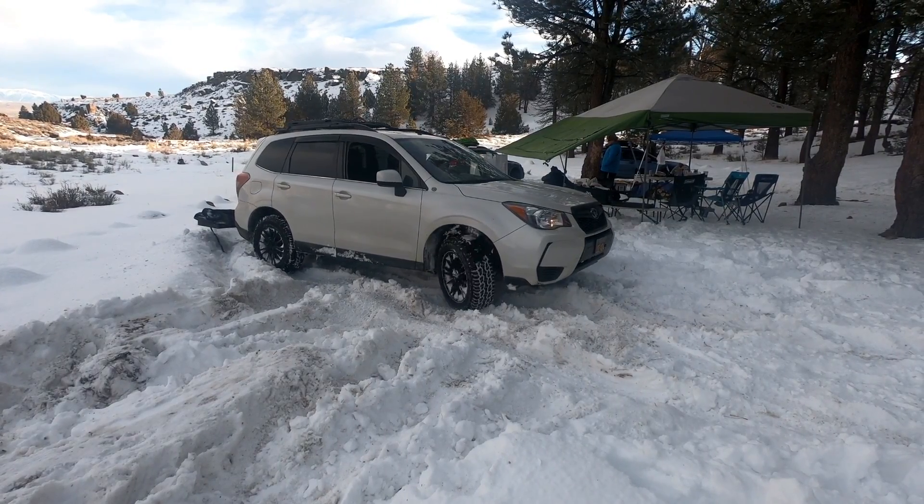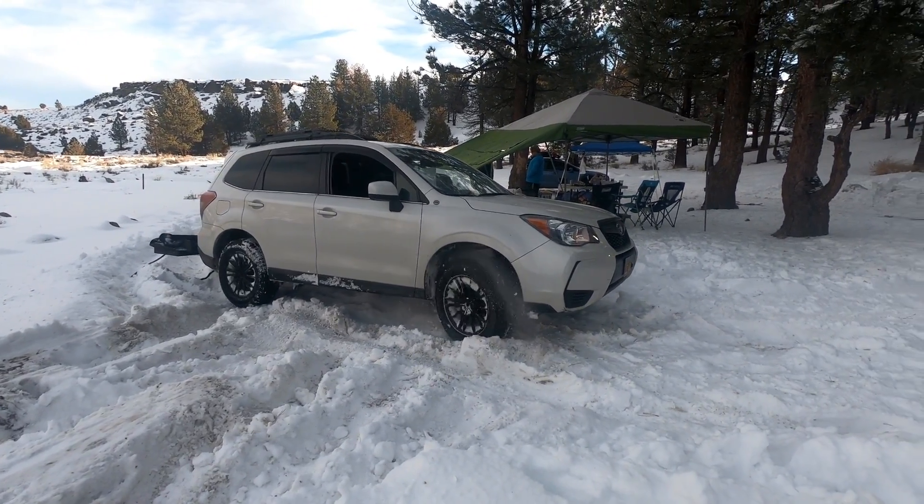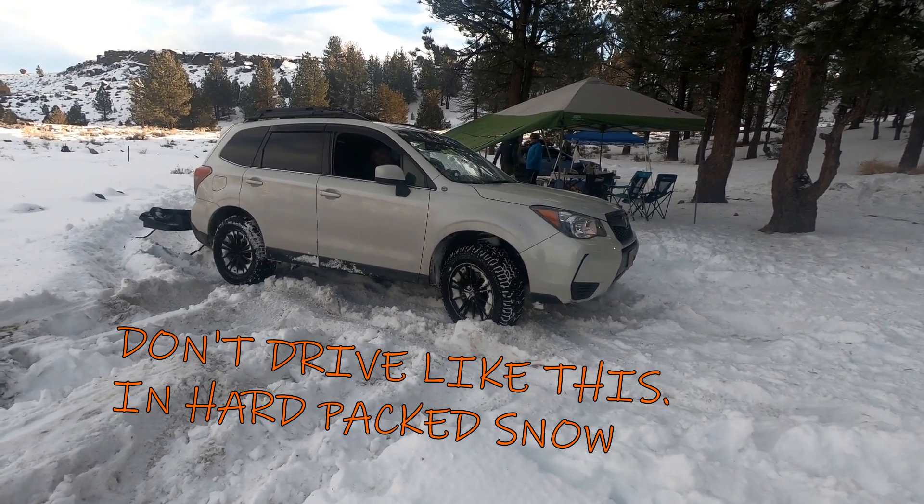So this brings us to the next point: how to prolong your CVT. Well, for one, don't drive like this. Let me let my car rest a little bit. I've been just cooking the transmission.